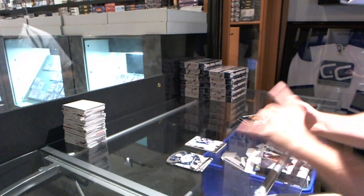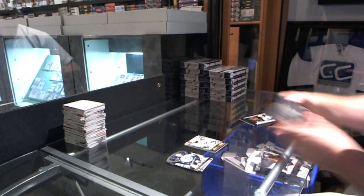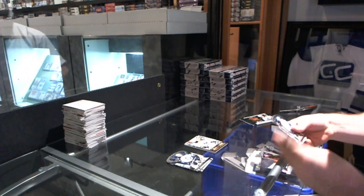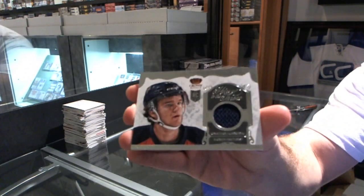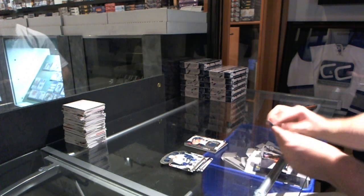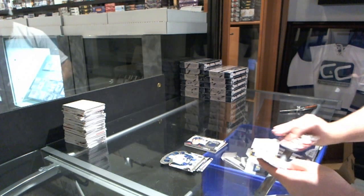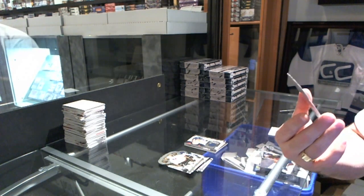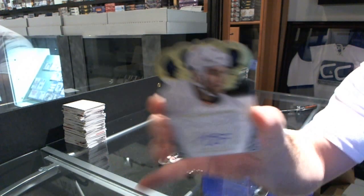We've got a Coat of Arms for the Buffalo Sabres - Mikhail Grigorenko. Are there any rookies in the regulars I should be paying attention to, or is it just the middle card? We've got a Heirs to the Throne jersey for the Florida Panthers - Jonathan Huberdeau. And we've got an autograph for the New York Islanders - Joe Finley. It's a nice, clean card.